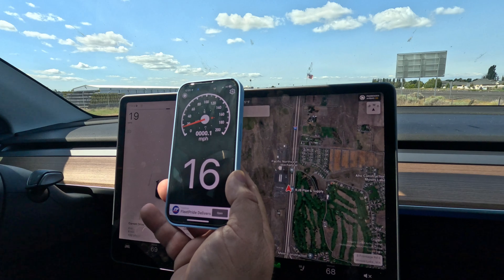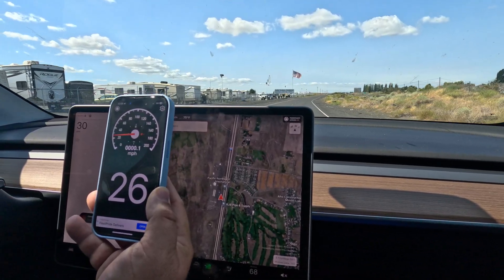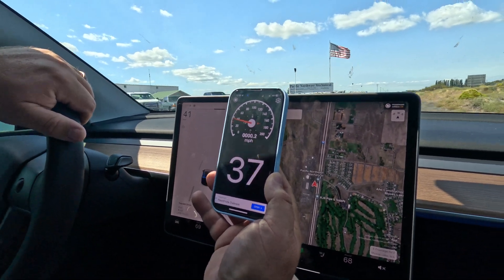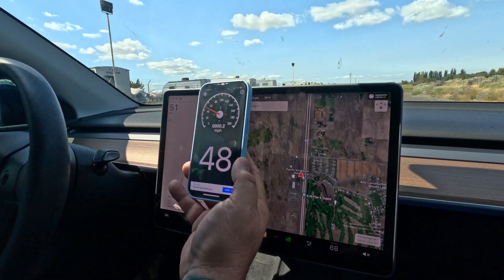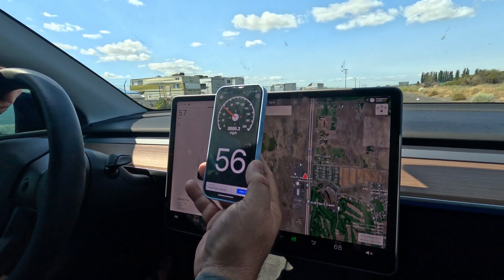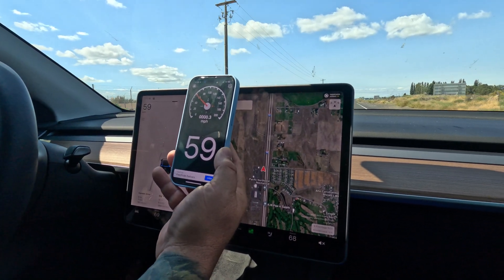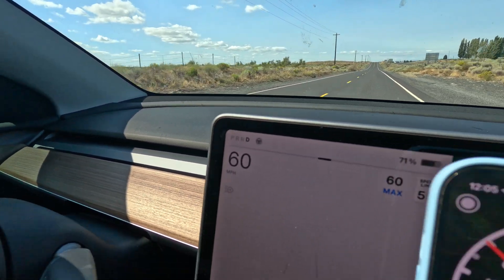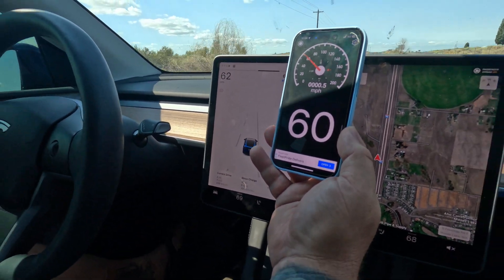We're gonna hold the car at 20 real quick. It took control immediately — it did not like that when I tried to put on the cruise. That's okay. There it goes — 61. Let's get this to 60. Okay, we actually have identical speed. I'm going to 60.